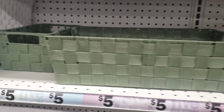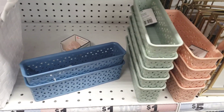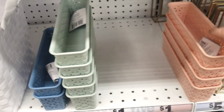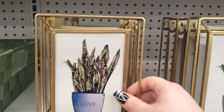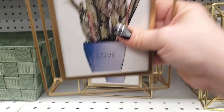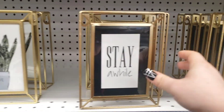They have the small green one as well. They also have these cute little pencil holders — the blue, the green, and a peach color. Over here there are cute little wall hangers that say 'Love' and 'Stay a While.'